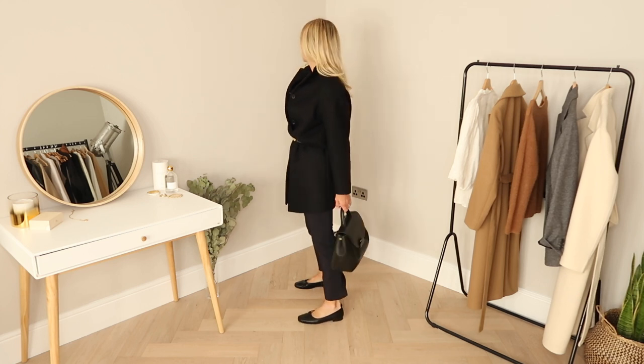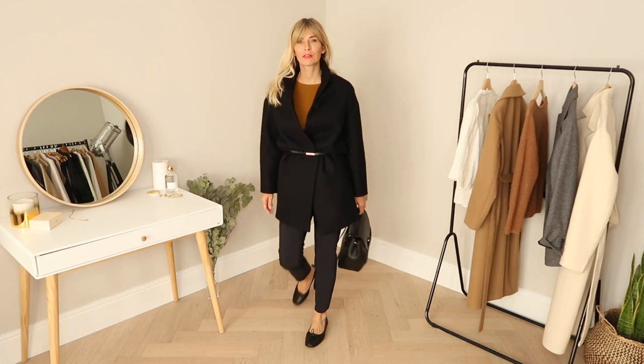This cocoon-shaped coat is from Everlane and I've paired it with capri pants from H&M and simple ballet flats to finish.